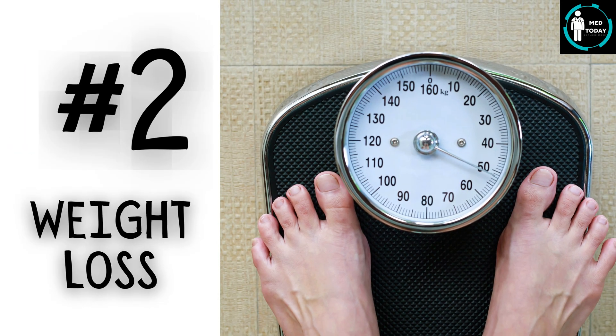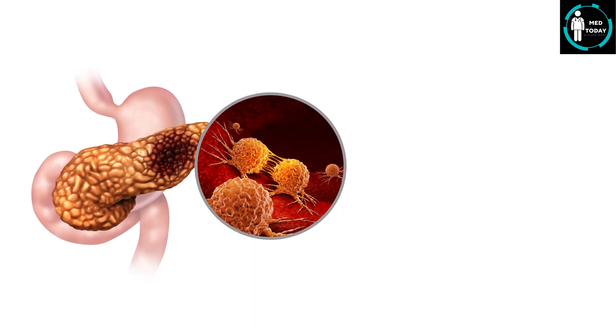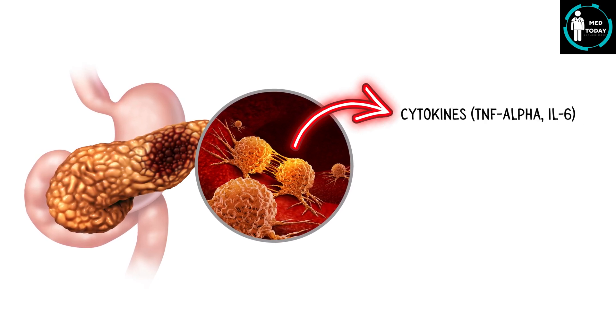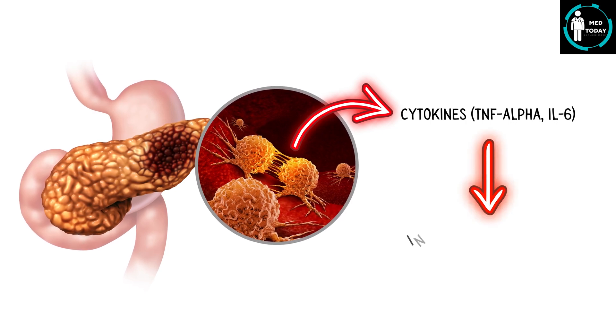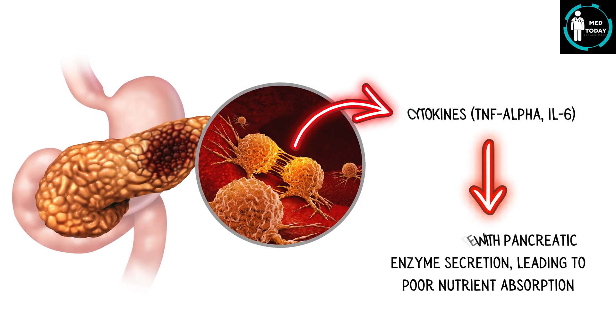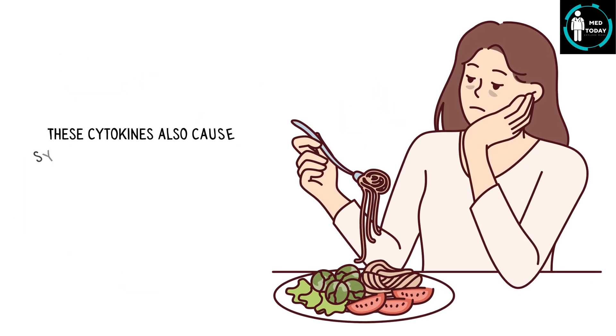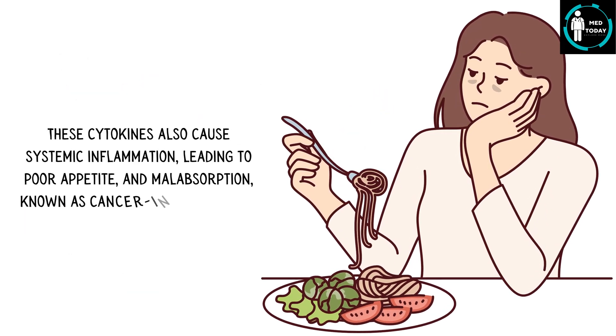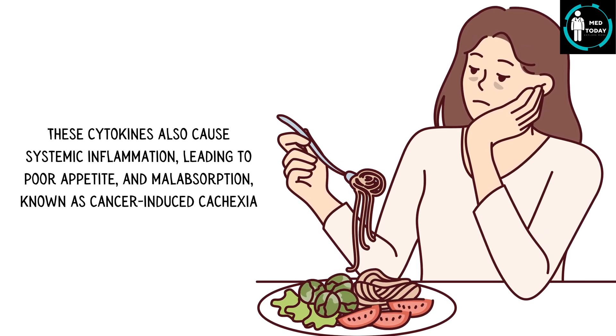Number 2: Weight loss. Cancer cells secrete various inflammatory cytokines, including tumor necrosis factor alpha and interleukin-6, which interfere with pancreatic enzyme secretion, leading to poor nutrient absorption. These cytokines also cause systemic inflammation, leading to poor appetite and malabsorption, known as cancer-induced cachexia.